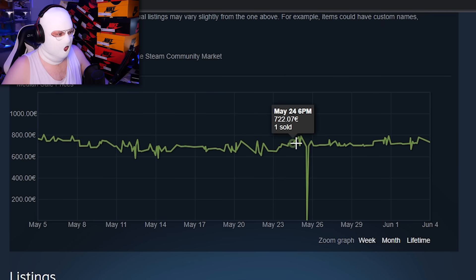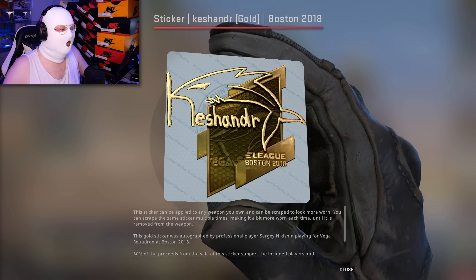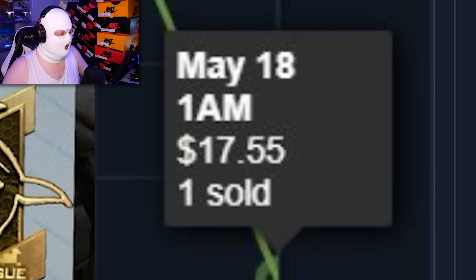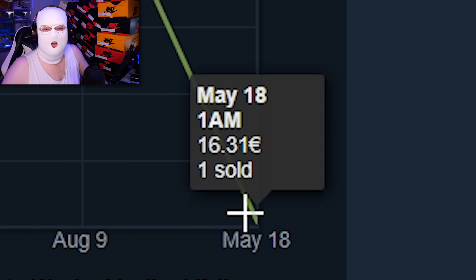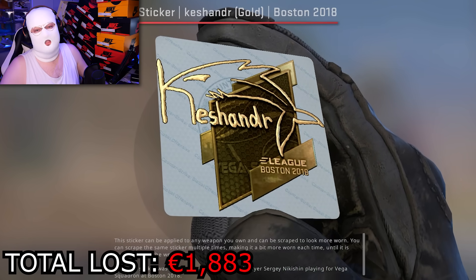Bro, how is this possible? Look, it's just stable for so long and then just... Next up is an item many people don't actually know is expensive — the Gold Cashunder Sticker, which sold on the Steam Market for $17. We can see the sale right here: 16 euro. And if you didn't know, this one's listed for about 900 euro, so once again that's almost all the value just lost.